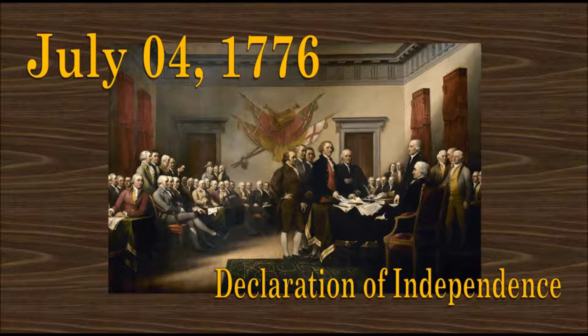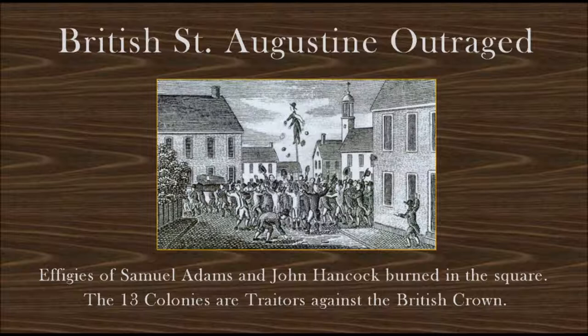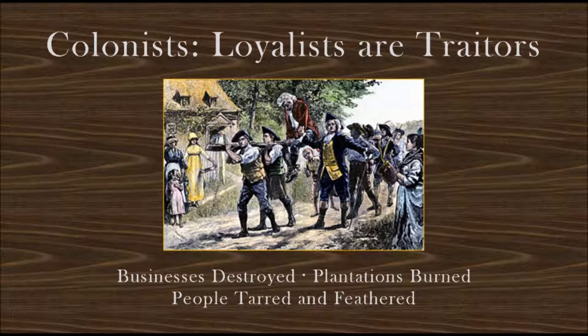July 4, 1776, the Declaration of Independence is signed, and the Revolutionary War is on. The news of the signing reaches St. Augustine three months later, and the British are outraged. Effigies of Samuel Adams and John Hancock are hung from trees and burned in the town square. East Florida and St. Augustine remain loyal to King George III, and the 13 colonies are declared traitors.